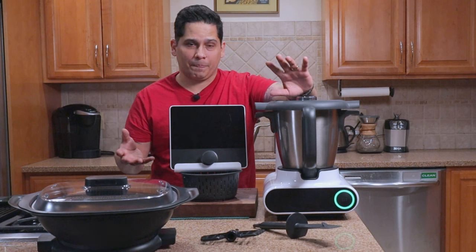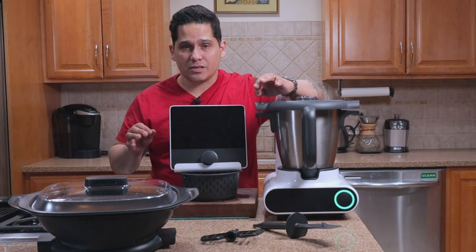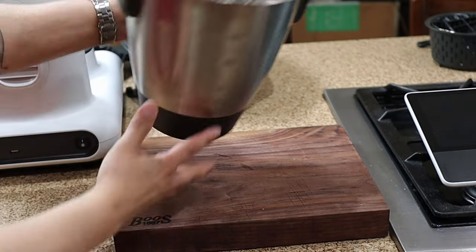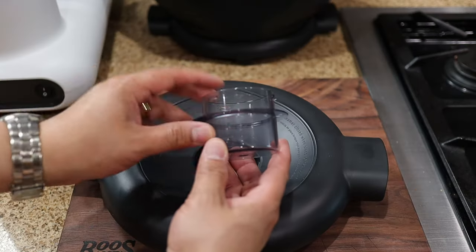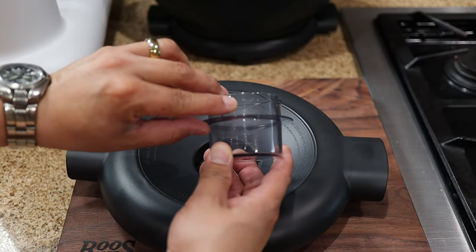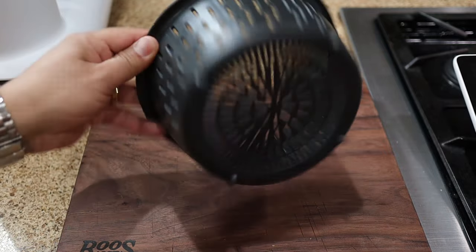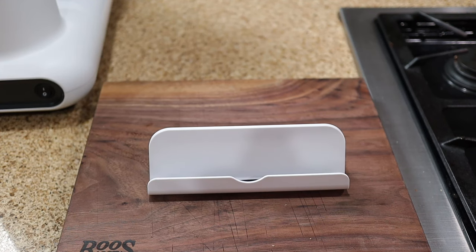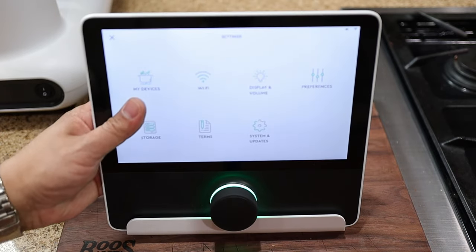So what's in the box? The list of things included with this unit is pretty long. When you buy one of these, you'll get the main unit, the blade and the blade seal inside the mixing bowl, the 3.1-quart stainless steel mixing bowl, a 3.5-ounce measuring cup, the lid and lid seal, a butterfly whisk, a simmering basket, a steamer lid, both the shallow and deep steaming trays, a steamer seal, the hub, the hub stand, a specialty spatula, a Type-C to Type-A charging cable for the hub, and of course the power cable for the main unit.